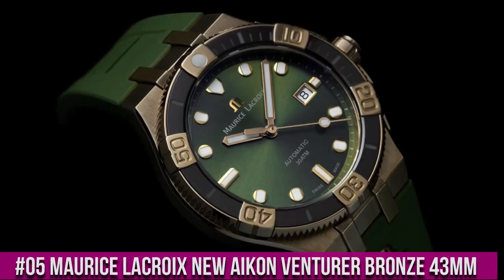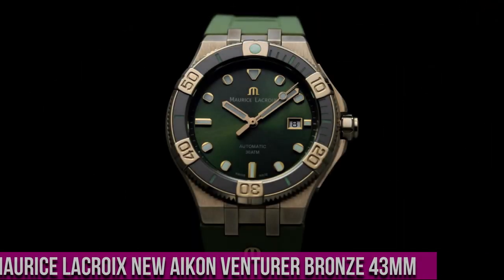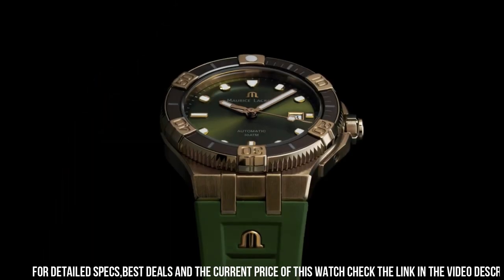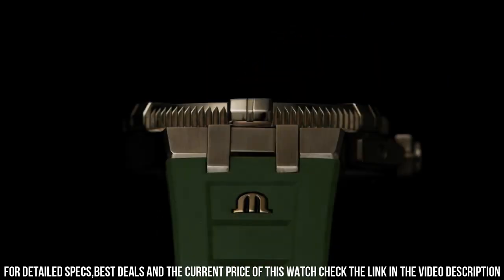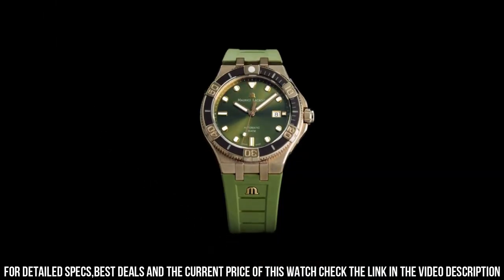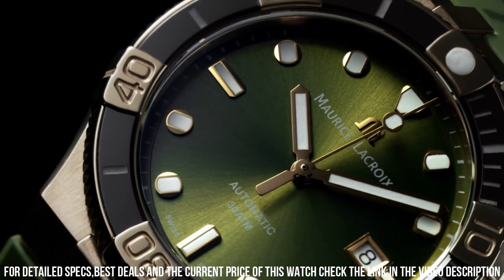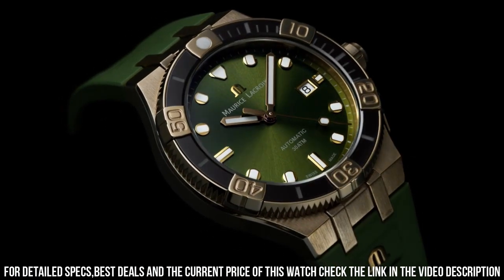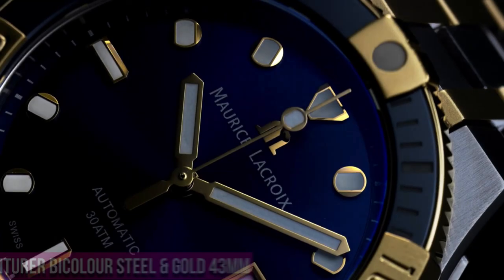Number 5: Maurice LaCroix New Icon Venturer Bronze. Case Diameter: 43mm. Case Material: Bronze. Strap: Black Rubber. Water Resistance to 30 ATM. Dial: Anthracite Sunbrushed. Strap Material: Black Rubber. Easy Strap Exchange. Pin Buckle in Bronze. Movement: Automatic ML-115. Functions: Hours, Minutes and Seconds, Date at 3 o'clock.